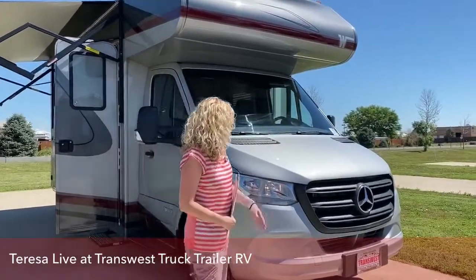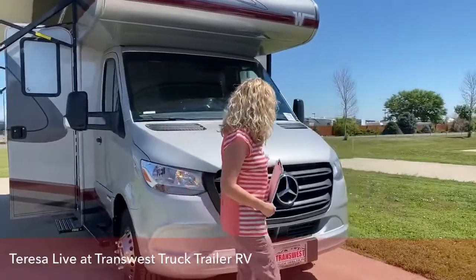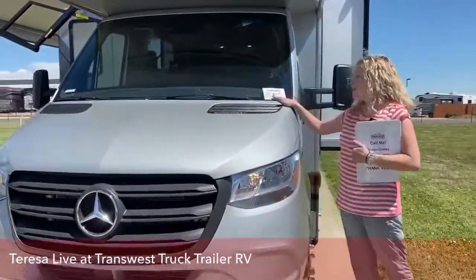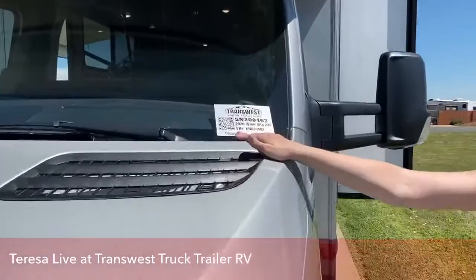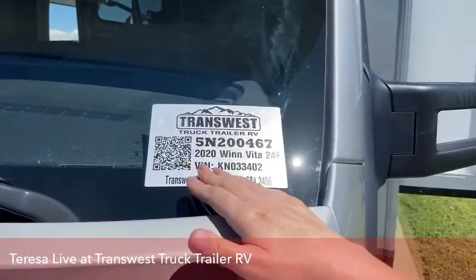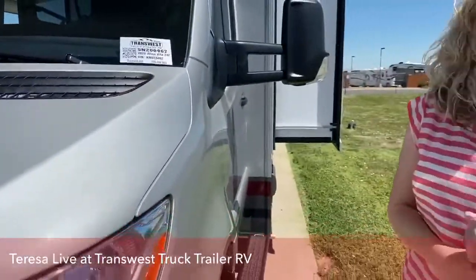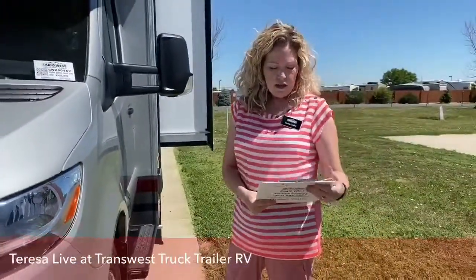Love the Mercedes — and it's a beautiful look. This unit is 5N200467. If you'd like a build sheet or more information on this particular unit, we can send it to you, no problem.